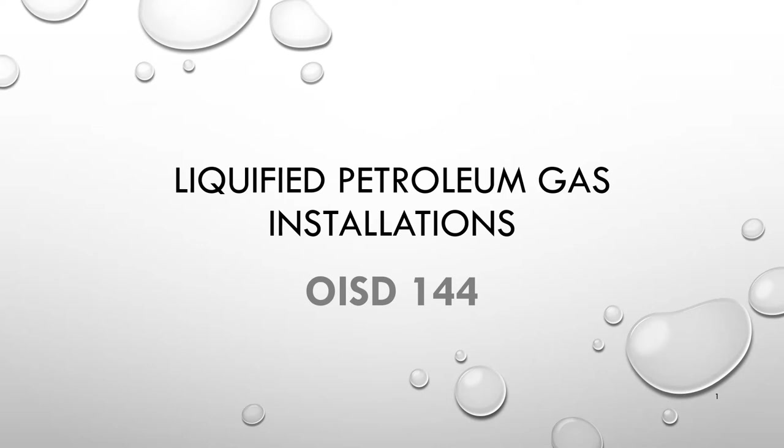Major incidents — fires and explosions in LPG facilities — depict the need for proper design, procedures, maintenance, fire fighting, and safety aspects in LPG handling.